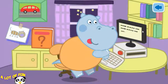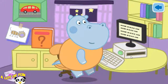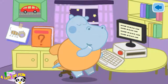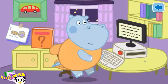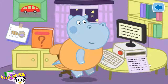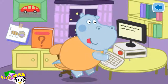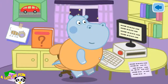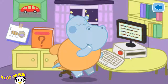Daddy Leo likes to write interesting stories before going to bed. Daddy Leo wrote a new page. We have to print it and place it into the book. The story is complete.